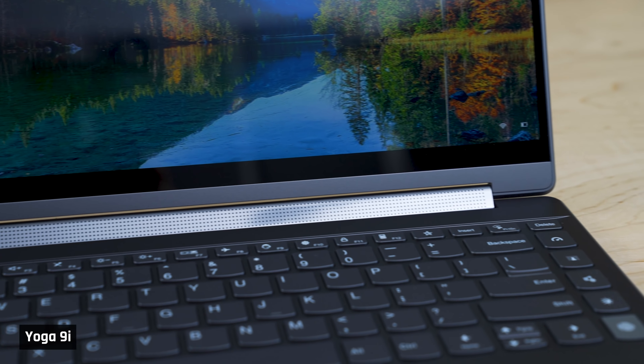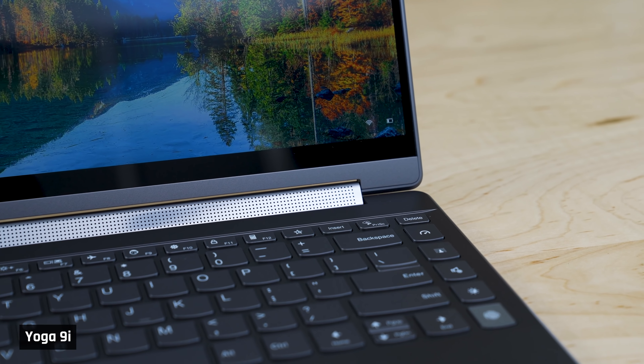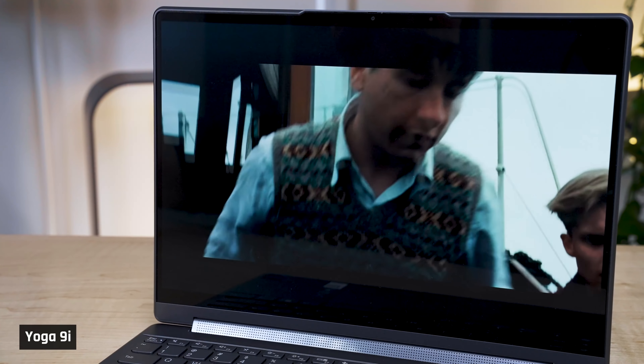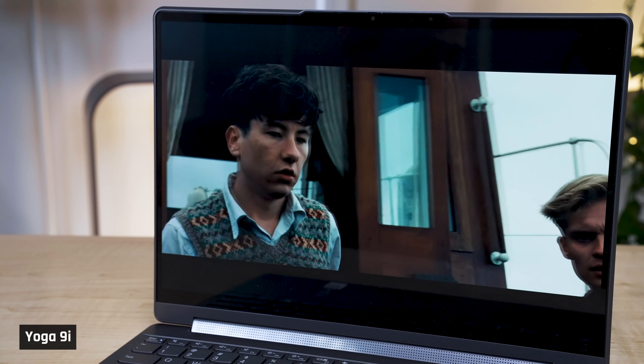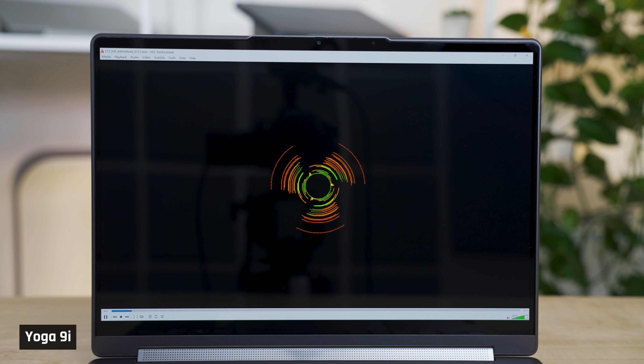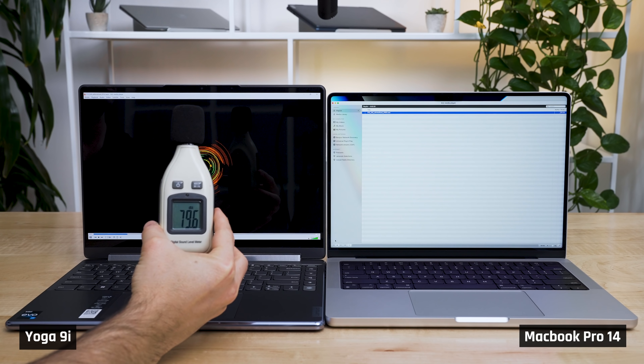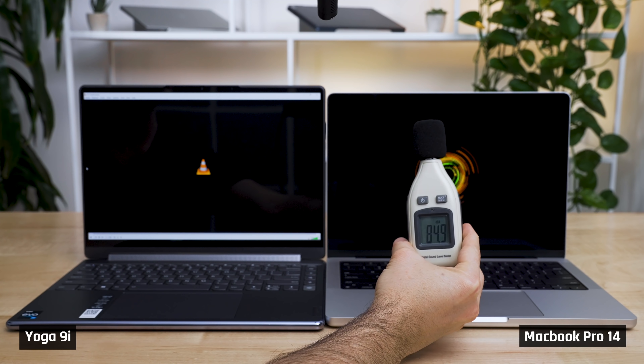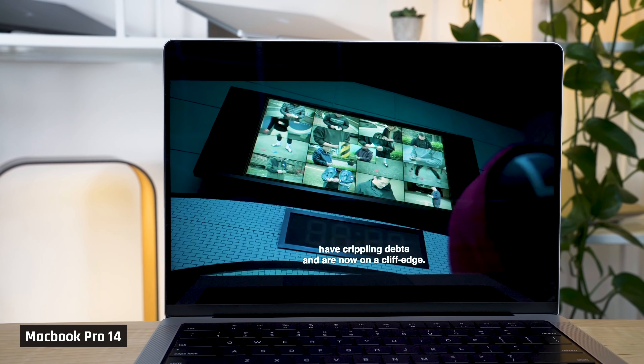The sound from the laptop speakers are exquisite, especially for vocals — very clear, immersive soundstage, and they get loud. So when watching a movie, it is a great experience. But when playing fuller audio like EDM music that requires bass, the sound is nowhere near as good as that of the MacBook Pro 14s.